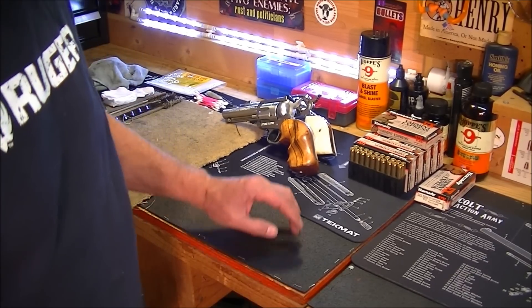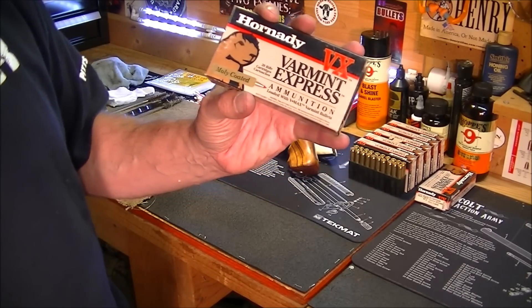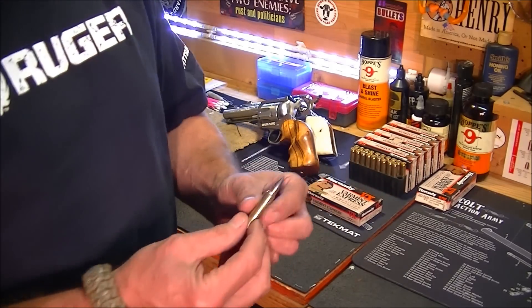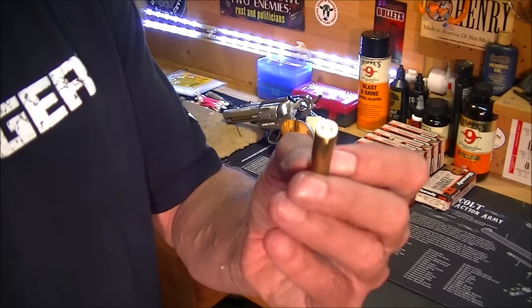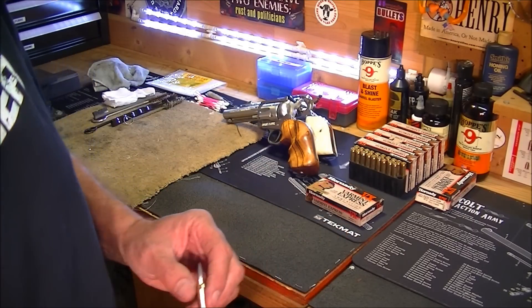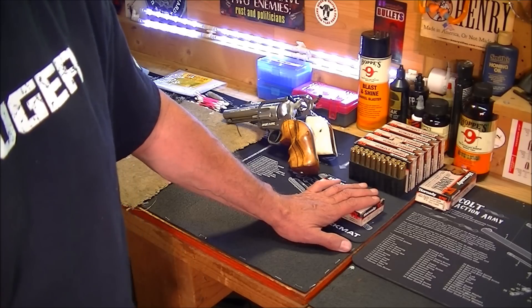Big score! I was able to pick up 25 boxes of Hornady Varmint Express .223 ammunition for my AR. These are moly-coated 55-grain at 3,250 feet per second — really, really nice looking ammunition. I can't wait to give this a shot through my AR. I got a really good deal on this, and if I could have picked up more I would have — it's still kind of hard to find ammunition around here.